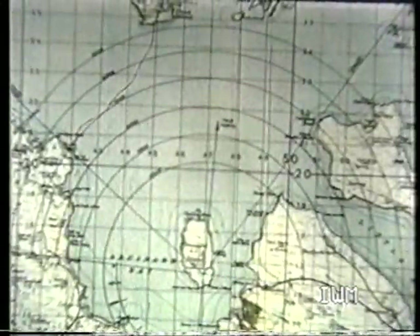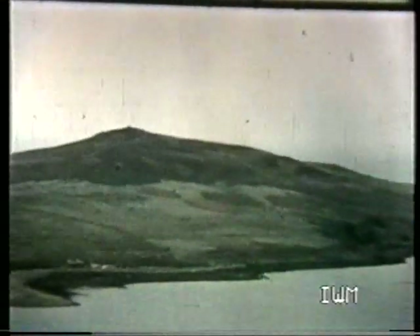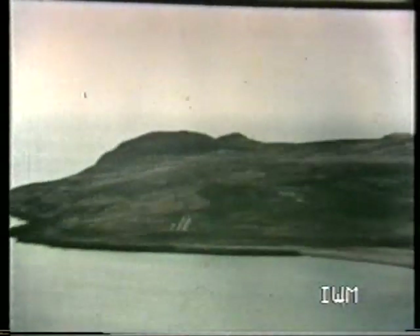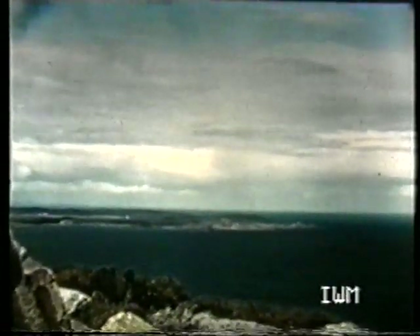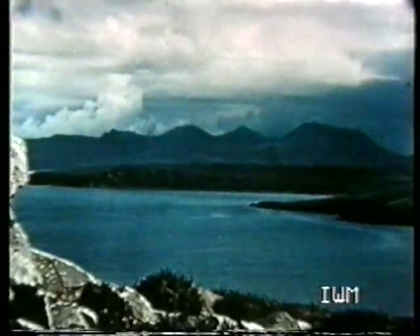Gruinard Island lies in Gruinard Bay on the northwest coast of Scotland. It was here in 1942 that the very first scientifically controlled BW field trials were carried out. A team had been set up at Porton in 1940 to advise the government as to how serious the threat of BW was. Part of their work was necessarily the development of practical weapons, which had finally to be tested with actual infectious agents. There were no facilities anywhere for these tests, which were of course much more hazardous than comparable chemical warfare trials, and so this island was picked for its isolation.